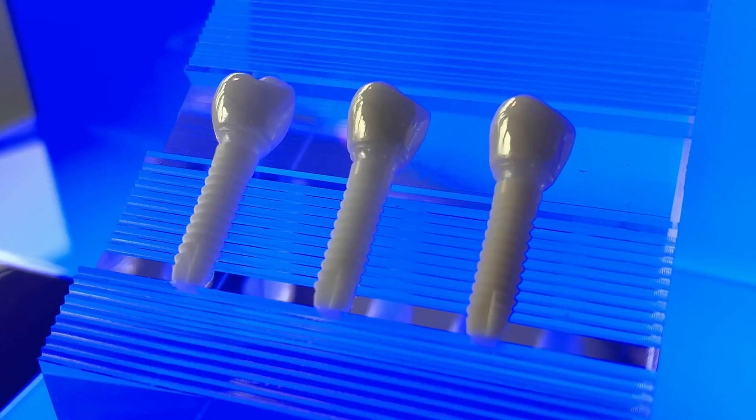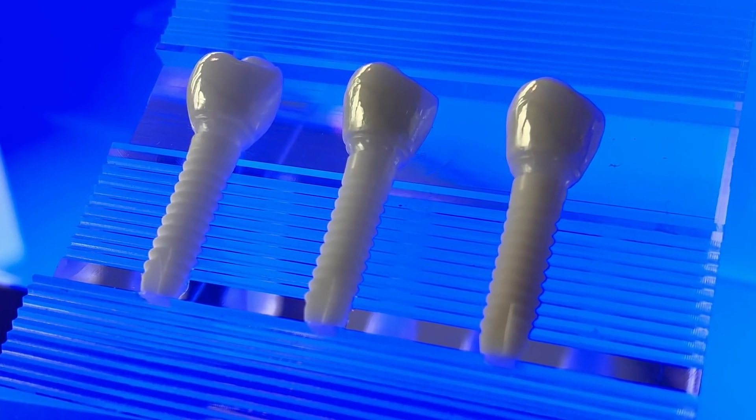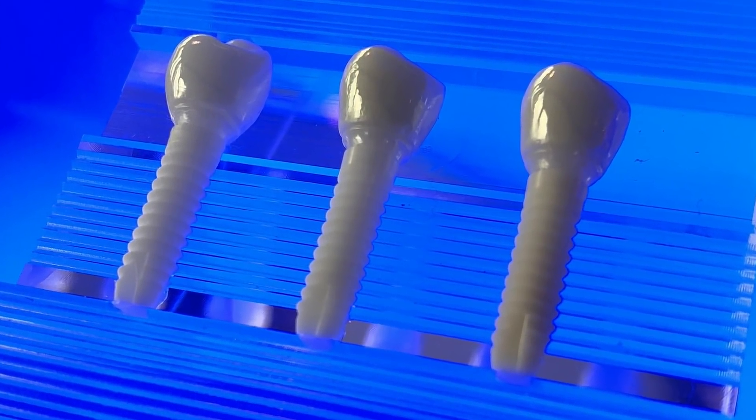However, there is a major challenge for zirconia implants. Bone integration capability with zirconia implants is weaker than titanium ones. Our team has been working on developing zirconia surfaces by creating unprecedented surface morphology.